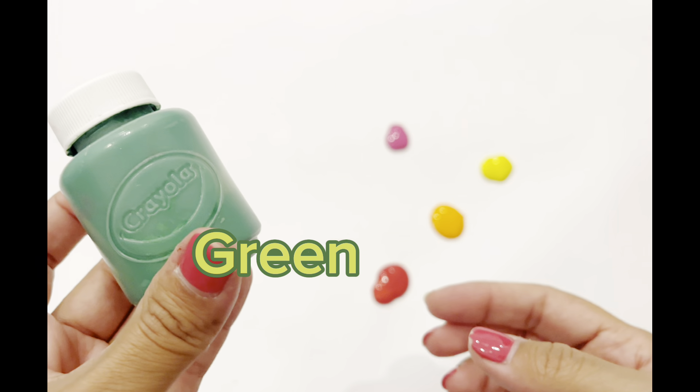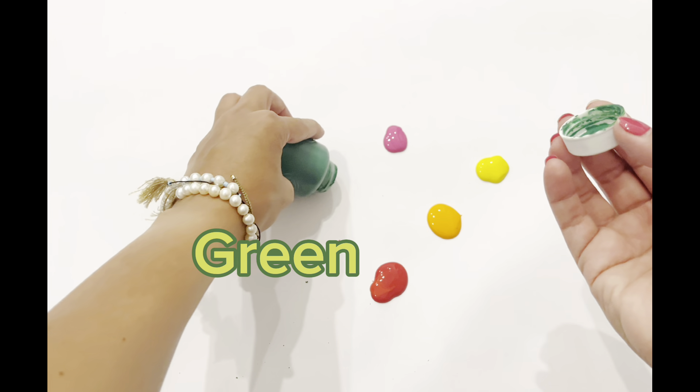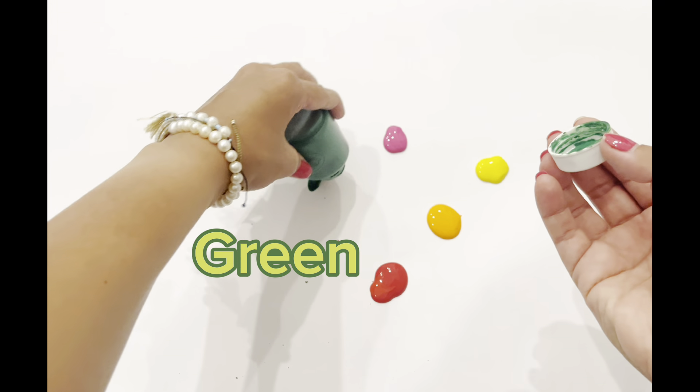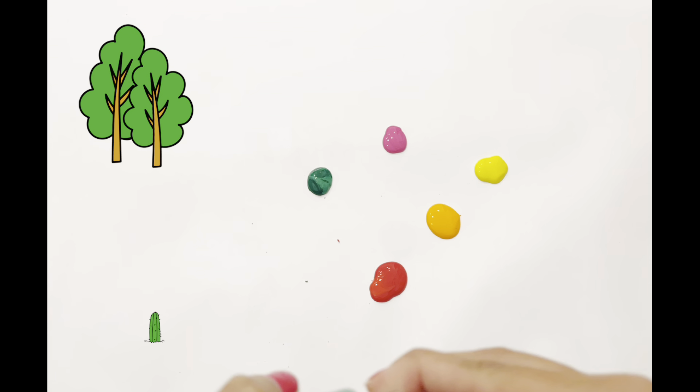And this is the color green. What color is green? You're right! It's the color of leaves and trees and cactuses.